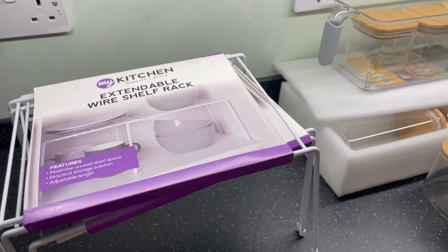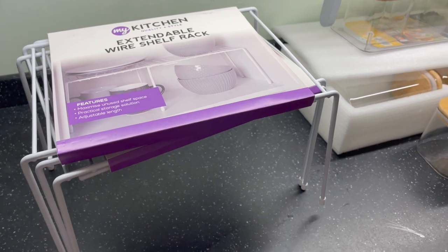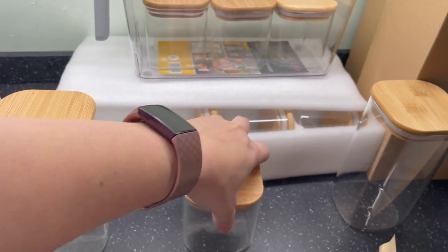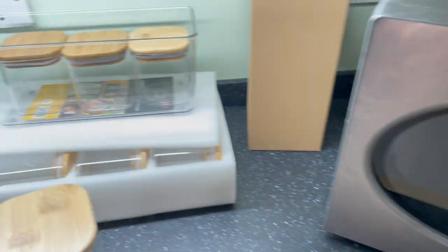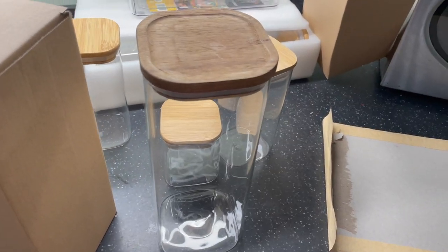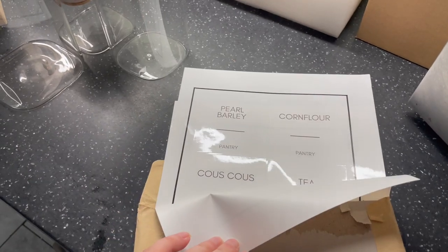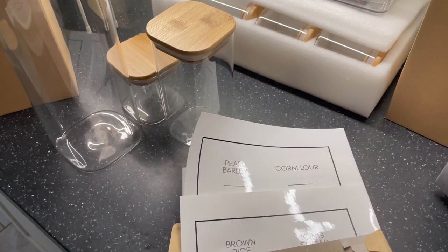So this is what I've got to hopefully organise this cupboard. I've got these extendable wire shelf racks from The Range — we measured it so they would fit underneath. I've got two of those, and then I've got these jars from Amazon, though these ones are a little bit smaller than I thought. I also have two big ones from a website called Ring Kit, and then this little thing from B&M to put crisp packets or biscuit packets in. These are just basic minimalist labels from a company called Love Labels, to go on all of the jars. I'll try and link all of this down below so you can find it easily.